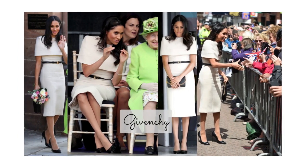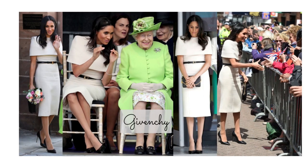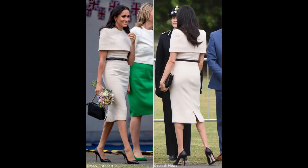The next look is that Givenchy dress she wore on one of her first engagements with the Queen. That look has a simple, clean-lined aesthetic with a monochromatic thing going on and a cute slim belt — very much like the monochromatic looks she wore during her final engagements with Harry. It had a little bit of a cape effect around the neck and shoulders, a very simple classic heel, and a beautiful simple classic black bag. She looked absolutely effortless and stunning.